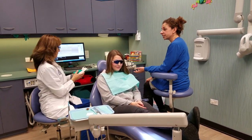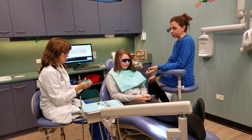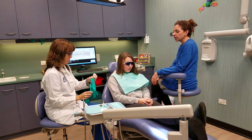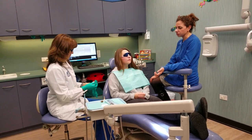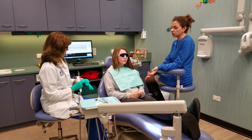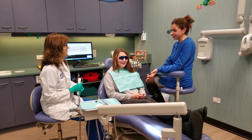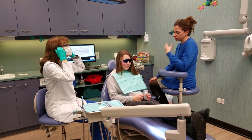So I did a routine exam today, routine cleaning. Everything looks really, really good in her mouth, so I'll talk about that in a minute. In regards to medical history, good news is that Sarah's asthma and her allergies are no longer a big concern like they used to be in the past. Especially with the asthma, sometimes it creates some different changes in the mouth with those medications.